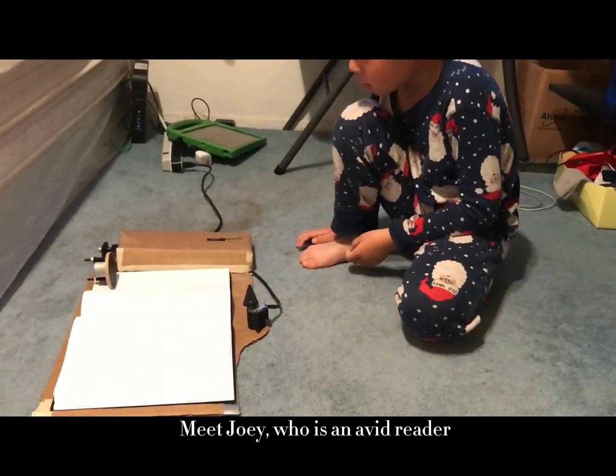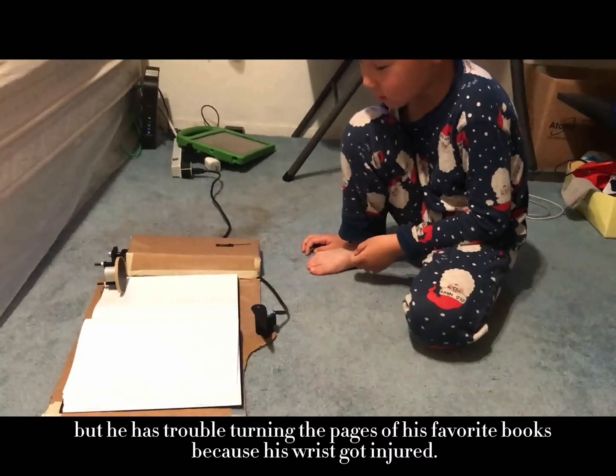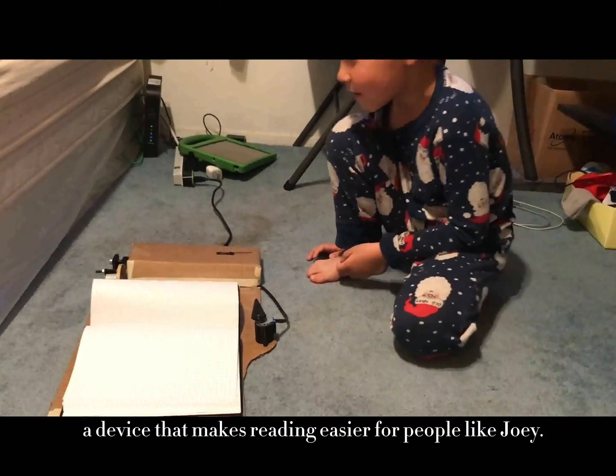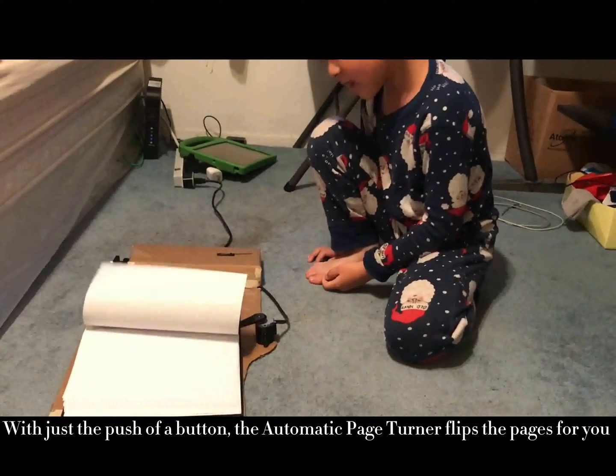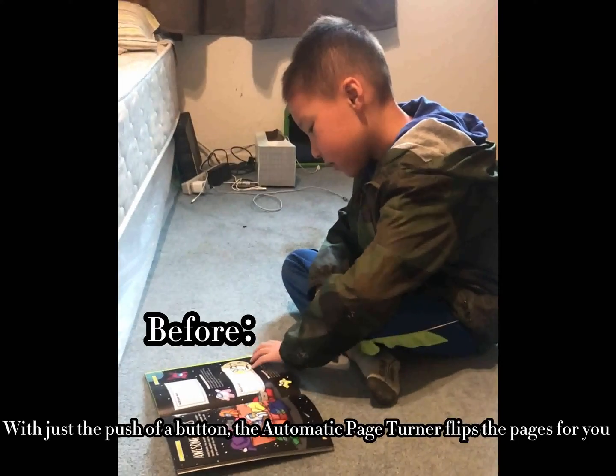Meet Joey, who is an avid reader, but he has trouble turning the pages of his favorite books because his wrist got injured. That's why we designed the Automatic Page Turner — a device that makes reading easier for people like Joey. With just a push button, the Automatic Page Turner flips the pages for you.